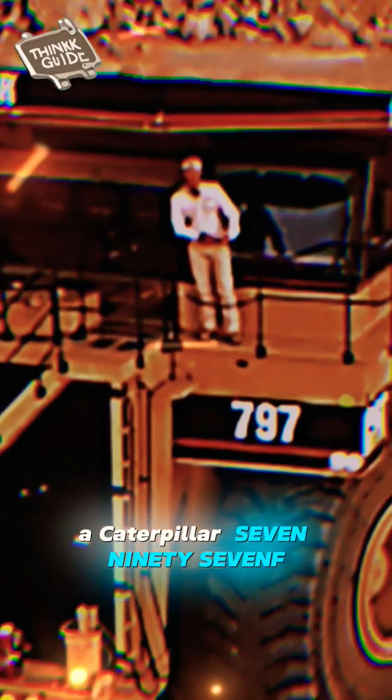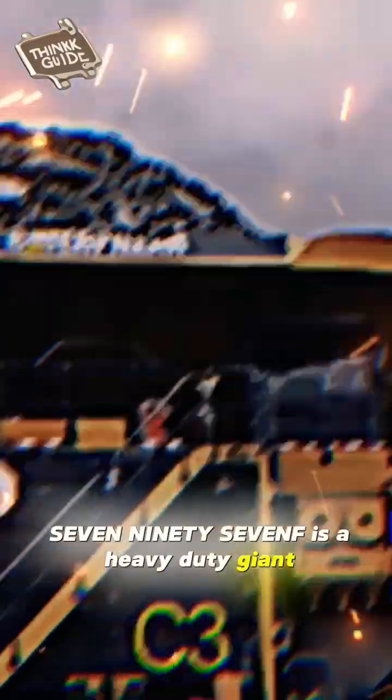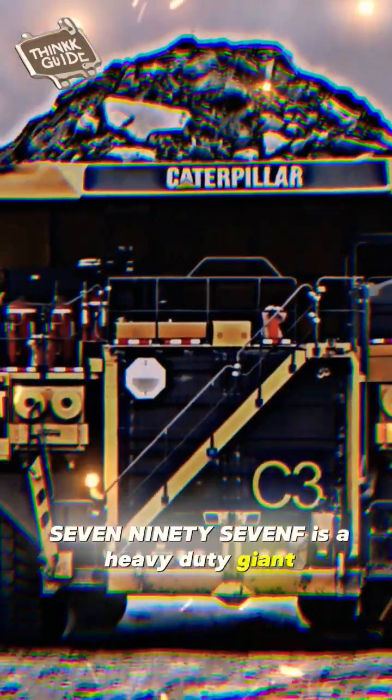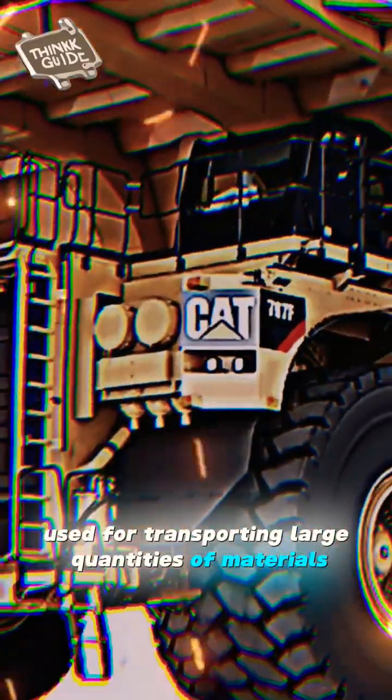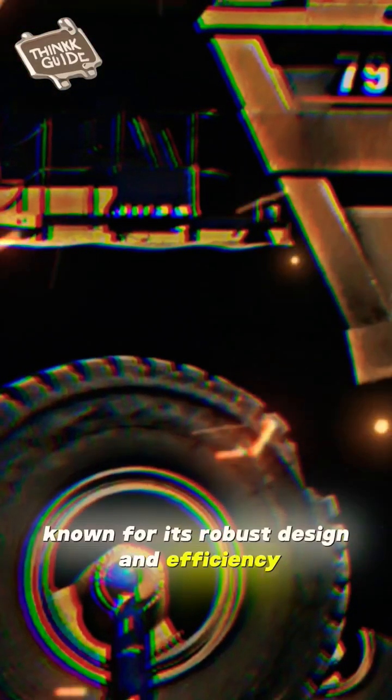The Caterpillar 797F, a colossal mining truck, is a heavy-duty giant used for transporting large quantities of materials in mining operations. Known for its robust design,